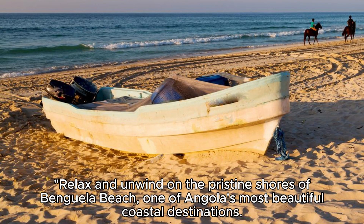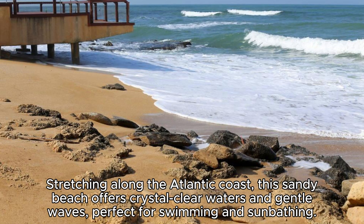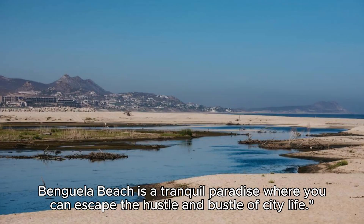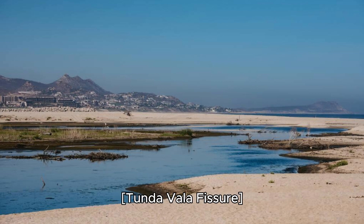Banguela Beach. Relax and unwind on the pristine shores of Banguela Beach, one of Angola's most beautiful coastal destinations. Stretching along the Atlantic coast, this sandy beach offers crystal-clear waters and gentle waves, perfect for swimming and sunbathing. Enjoy a leisurely walk along the shoreline, collect seashells, or simply bask in the warm African sun. Banguela Beach is a tranquil paradise where you can escape the hustle and bustle of city life.